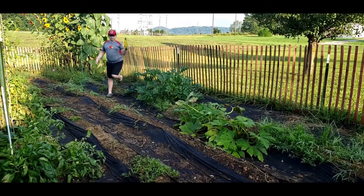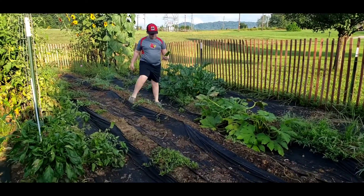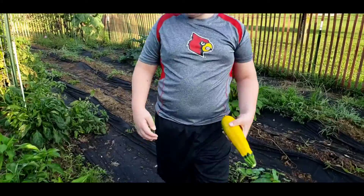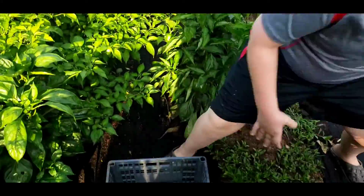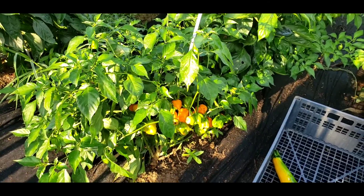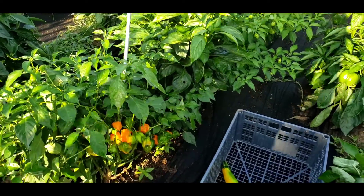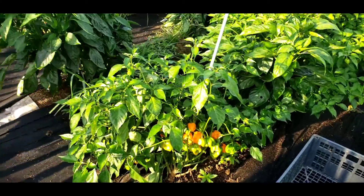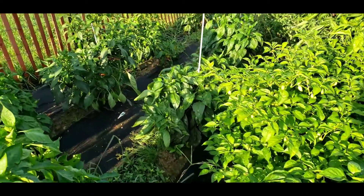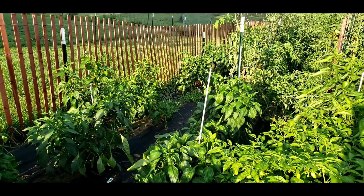I love those. I'm gonna eat that for breakfast. Look at all those habaneros. There is just so much to pick. Look at that red pepper up there.